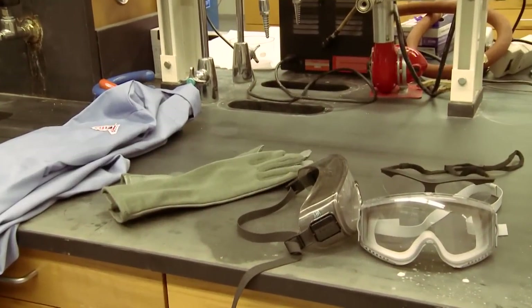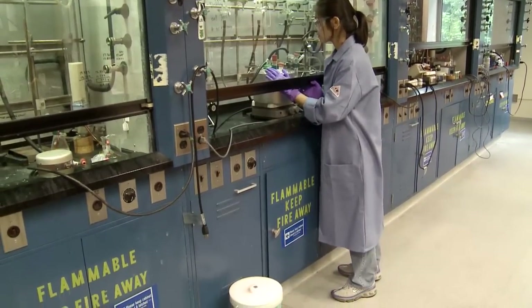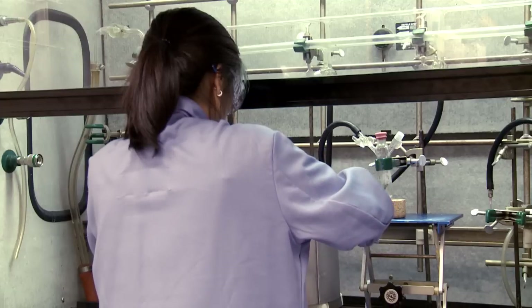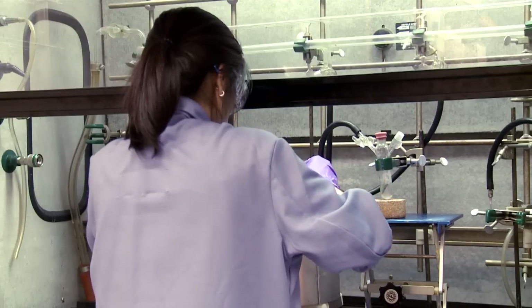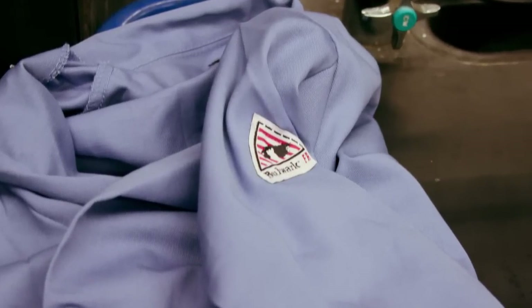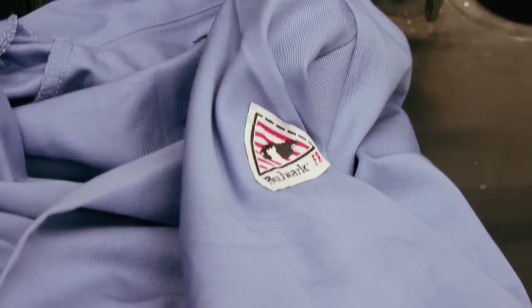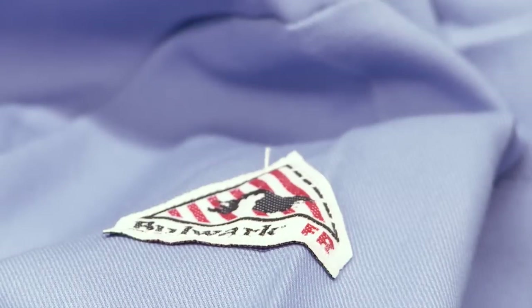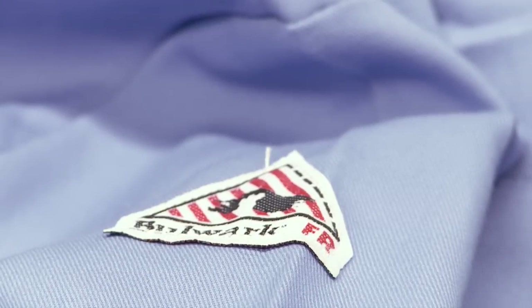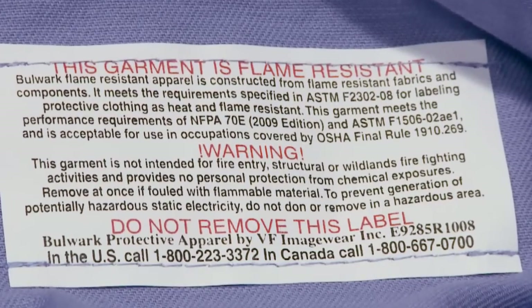Protective clothing is the essential last line of defense from chemical exposure. When you work in the lab, you should wear a lab coat, long pants, and closed-toed shoes to minimize exposure. Work with flammable liquids and reactive materials calls for additional protection. A flame or fire-resistant lab coat is designed to insulate the skin from burns and stop flame propagation. Look for a flame-resistant label. This includes Nomex and other treated fabrics.